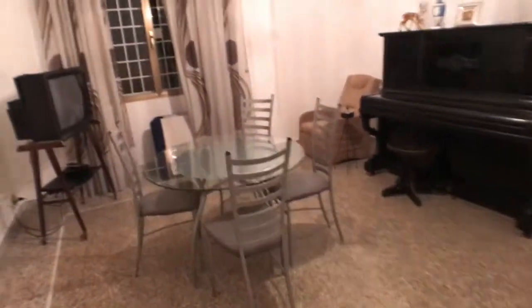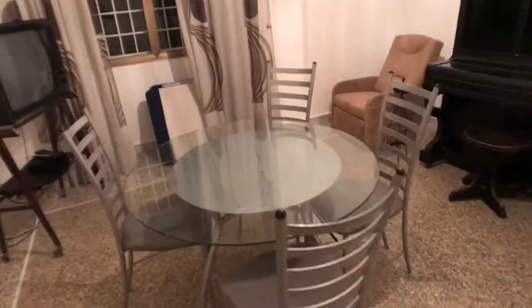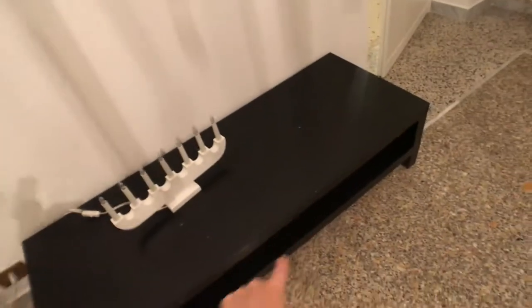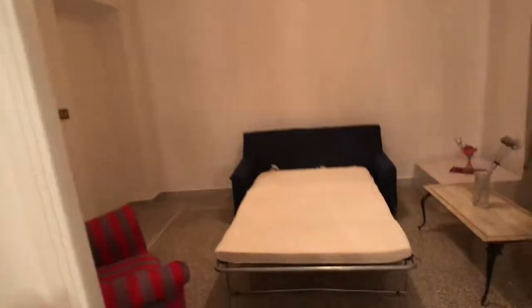Here we are in the living room. You've got this really nice glass table, the TV right there, and an armchair. You also got a piano, so if you play, there you go — unfortunately I can't play. You've also got this little table right here.